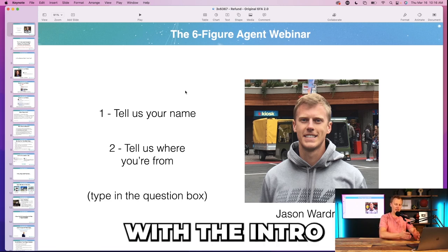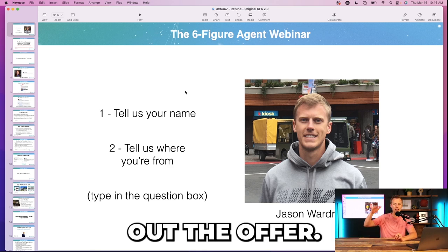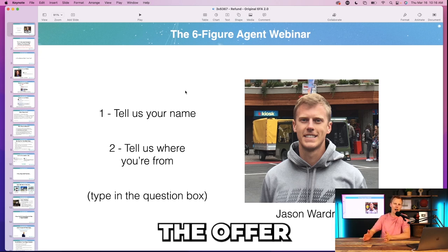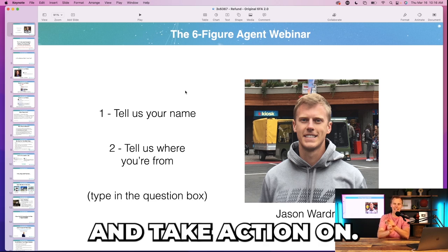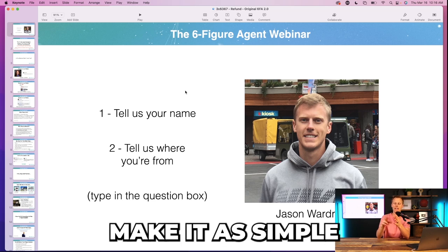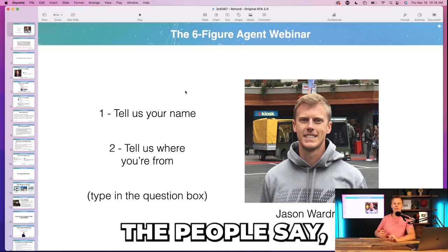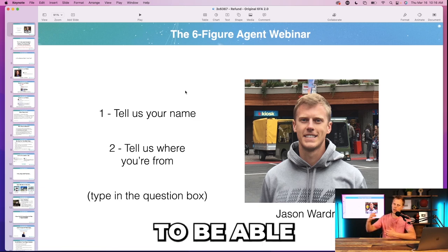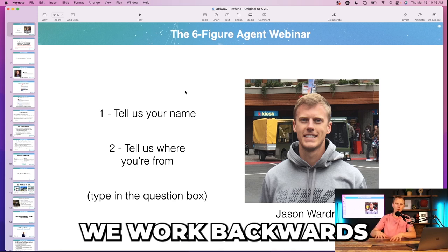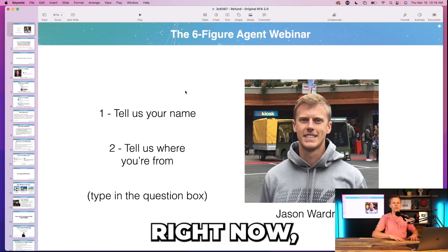You'd think you start with the intro and content section, then the offer and close — but what I do first is always build out the offer. I structure the offer to be simple to take action on: templates, training, copy-and-paste resources, as easy as possible. If you can add a done-for-you element — 'if you get stuck, we'll help you' — that helps close the deal. Then we work backwards into the content section and intro.